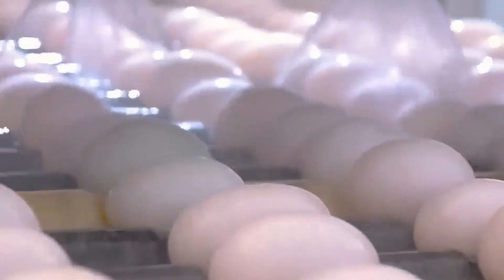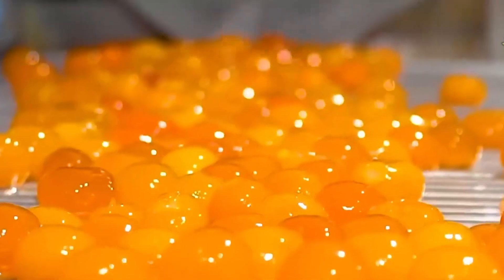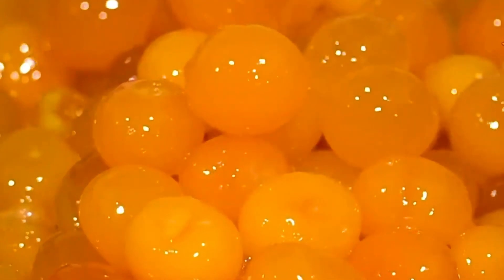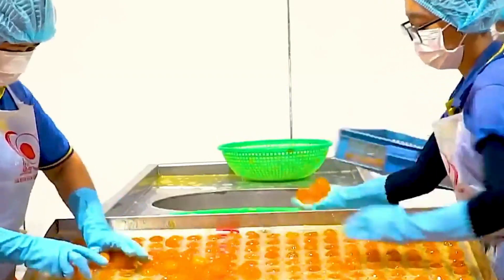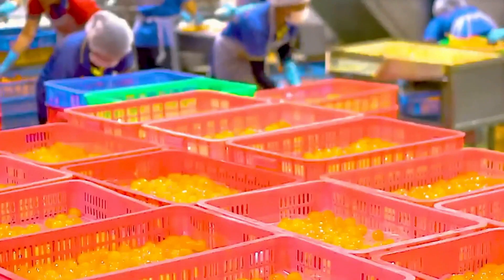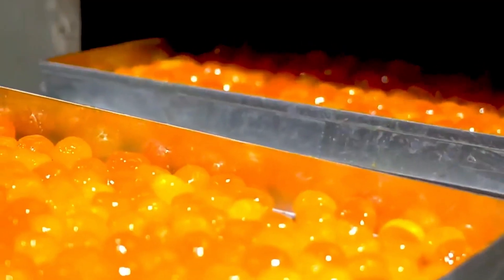Over time, the yolks transform into rich, savory gems used in dishes across Asia and increasingly in gourmet kitchens worldwide. Once fully cured, these eggs head to a specialized cracking machine that gently splits them open with surgical precision. The whites have thinned out over time and are discarded, while the yolks — now firm and flavorful — are carefully extracted and placed on trays. These golden treasures are dried, inspected, and sorted into containers by factory workers who handle each yolk with the same care you'd expect from a luxury chocolatier.